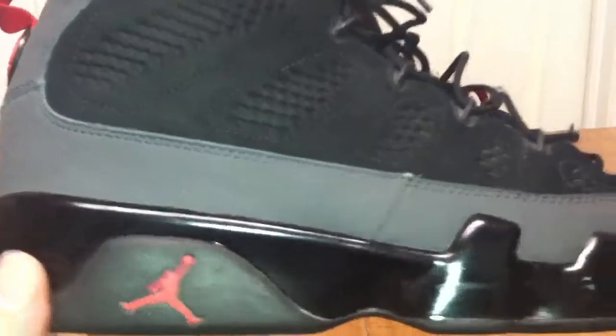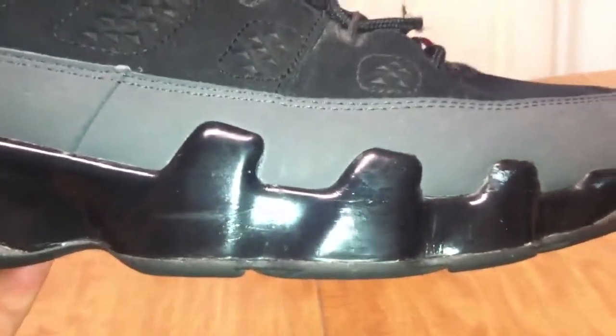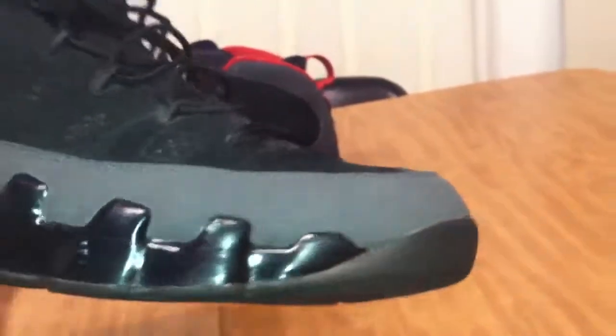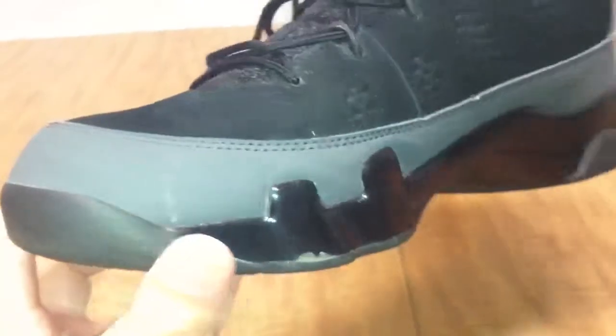Let me show you the shoe. Let me show you the bottoms.